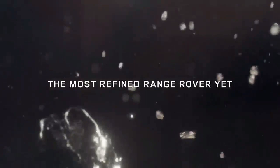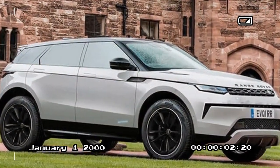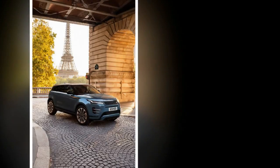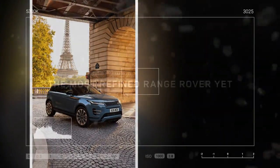Our test model featured the optional Meridian 15-speaker surround sound system, an upgrade from the standard 12-speakers, and also included the $1,400 technology pack, offering a head-up display, 360-degree camera, and digital rearview mirror.